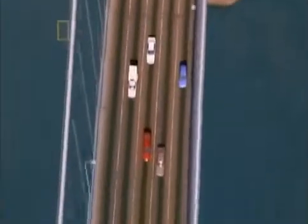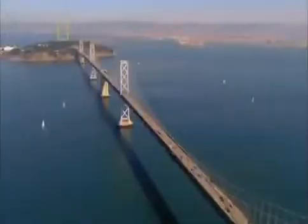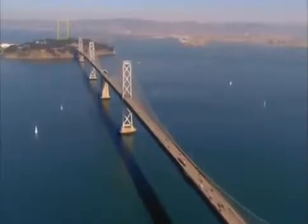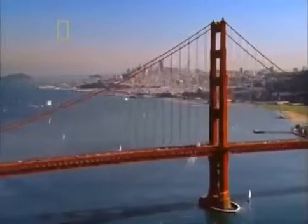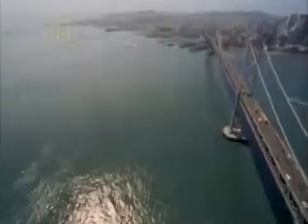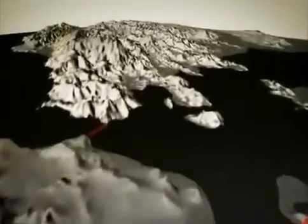In the Bay Area of California, drivers rely on bridges to overcome an incredible natural obstacle: water. A series of inlets, including San Francisco Bay, forms a body of water stretching up to 19 kilometers wide and 96 kilometers long. Seven large bridges carry more than 400,000 cars across the bays every day.